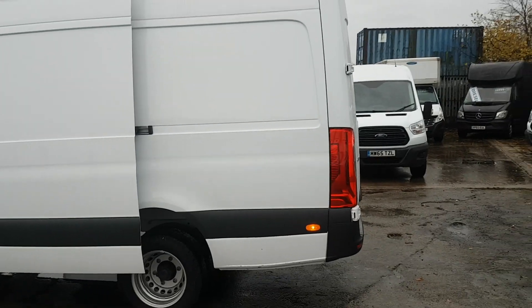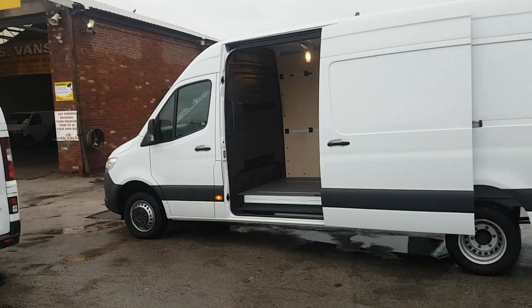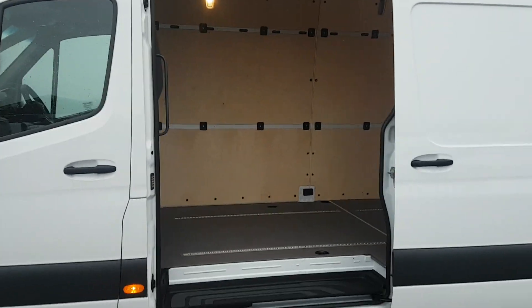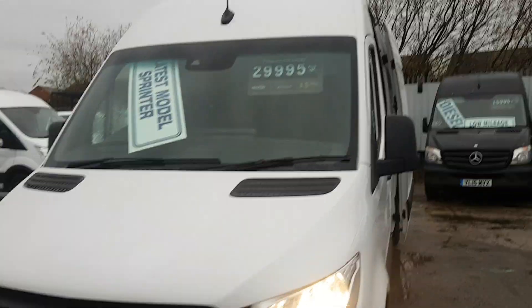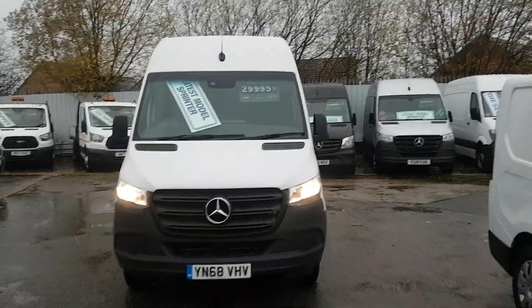There will be separate pictures on the website of each one, but they are all the same spec — we're just using this video for all three. Anything you'd like to ask about any one of them, just give us a call. Same-day finance deals can be done, part exchange is welcome. We are a fully FCA-approved van dealer and have been in the trade over 30 years.